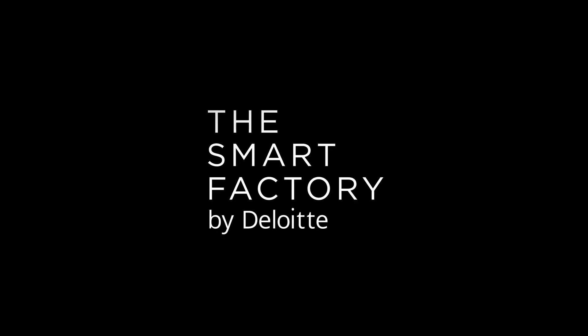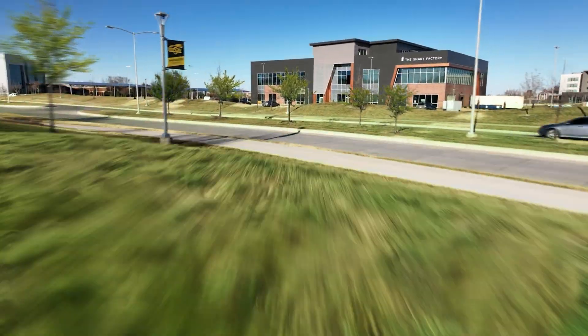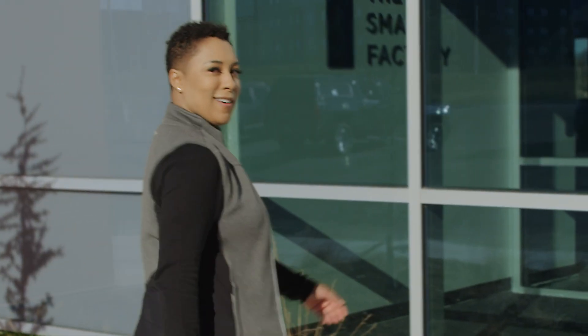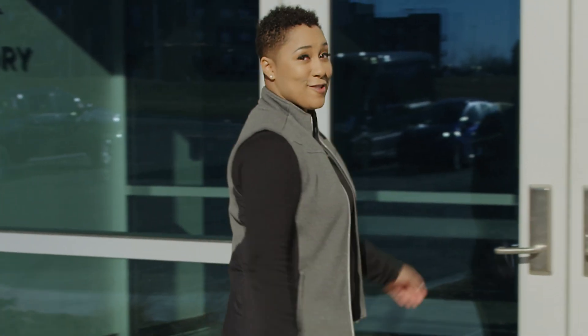We've shown you the renderings, and now we're backing up the hype. The Smart Factory is on. It's here. And we're ready to show you right now.